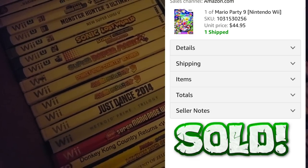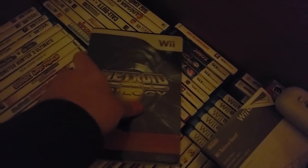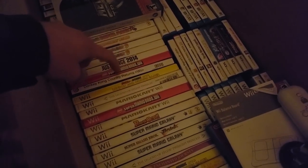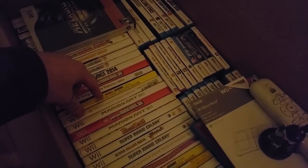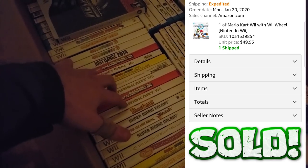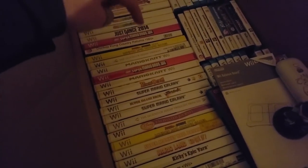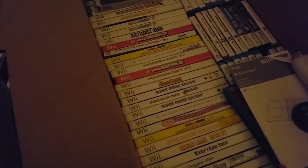We have Super Paper Mario, Donkey Kong Country Returns, Mario Party 9 — two copies — Just Dance 2014, Metroid Prime Trilogy which is a semi-rare game, and this is even a steelbook so it might have some good value. Super Mario Bros Wii, Donkey Kong Country Returns, Mario and Sonic at the London Olympic Games — that used to have a lot of value. The Olympics are coming up this year so I'm thinking a lot of these Olympic games will go up in value. Twilight Princess, Mario Kart Wii — always good to have. New Super Mario Bros Wii — very shiny, another one — two copies of a valuable game.